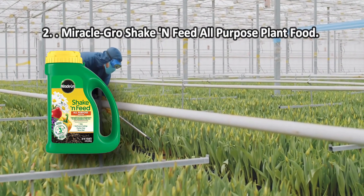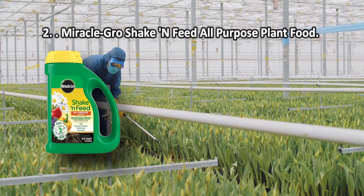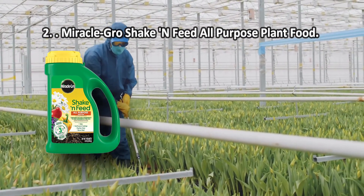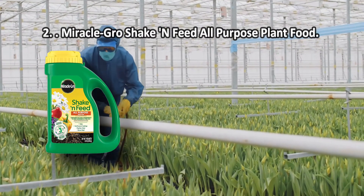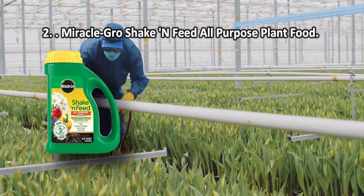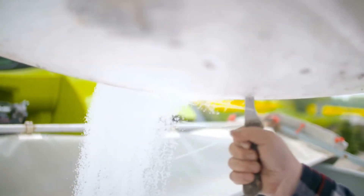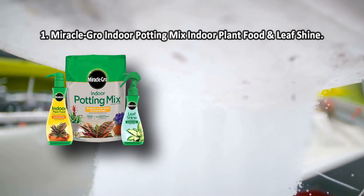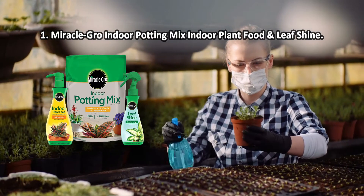Miracle-Gro Shake and Feed Plant Food is suitable for both potted plants and garden use. It strengthens the plant functions laid down by nature, protecting them from pests and diseases, and accelerates their metabolism. The additive is safe for soil and the environment. Con: the lid for sprinkling is hard to control.